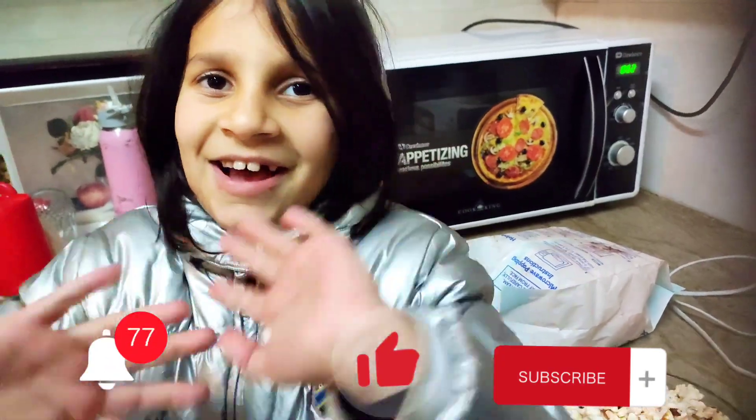If you like our videos, please like, share, subscribe, and don't forget the bell icon. I love this!